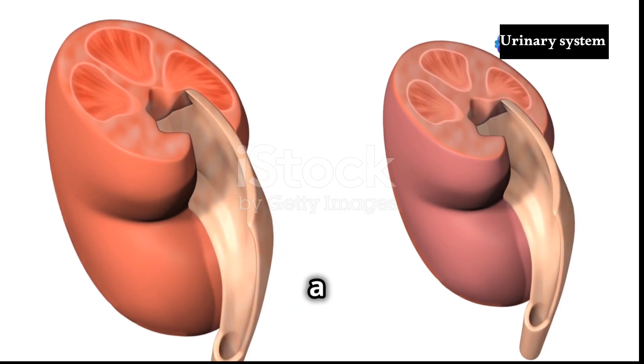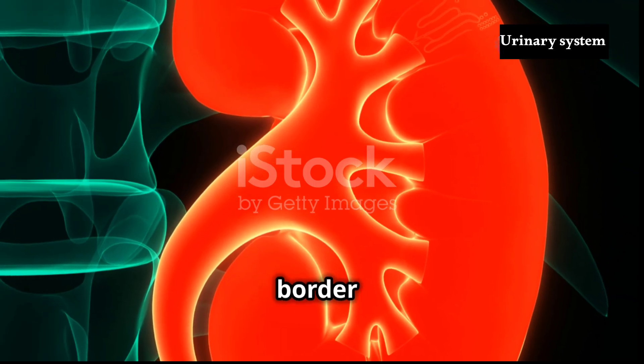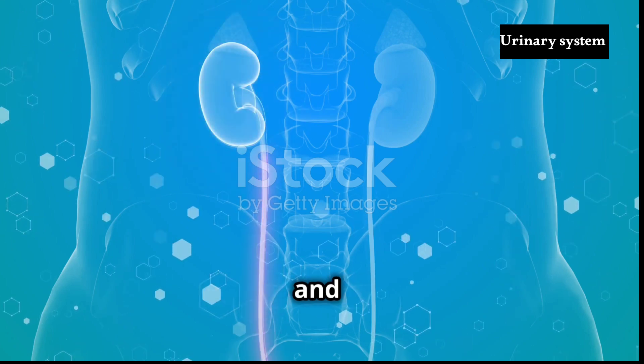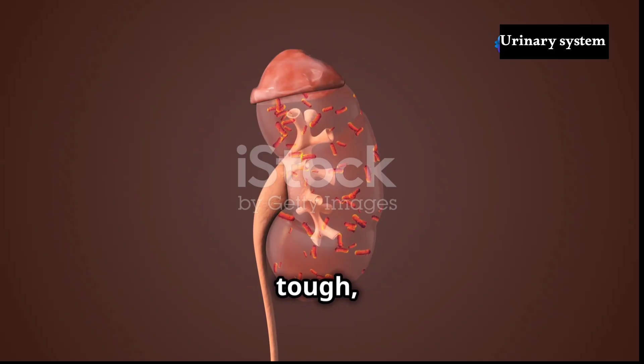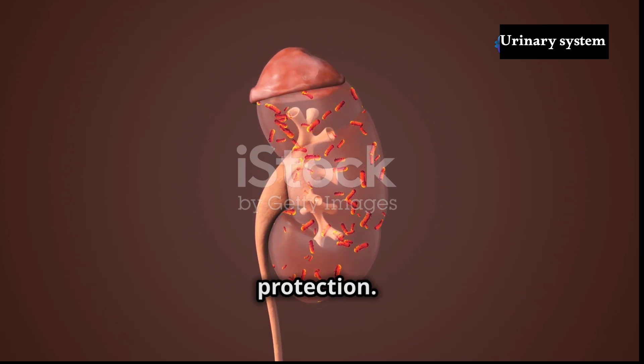Externally, the kidneys exhibit a smooth, convex outer border and a concave inner border where the renal hilum resides. This indented region serves as the entry and exit point for blood vessels, nerves and the ureter. A tough fibrous capsule encases each kidney, providing an additional layer of protection.